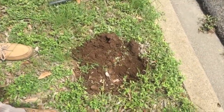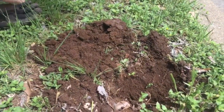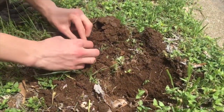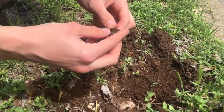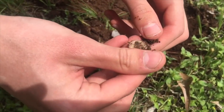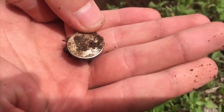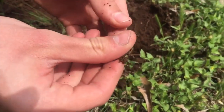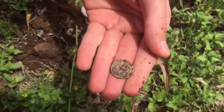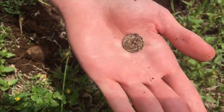Alright guys, Kyle and I are back out today in another old town working a curb strip right now. We just started and I've already got a silver here in the clod. That's old — looks like a Merc. 1941. Sweet, awesome. We just got here too. We're going to keep looking for more.